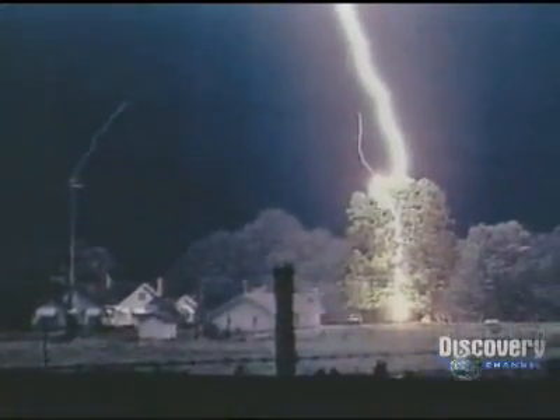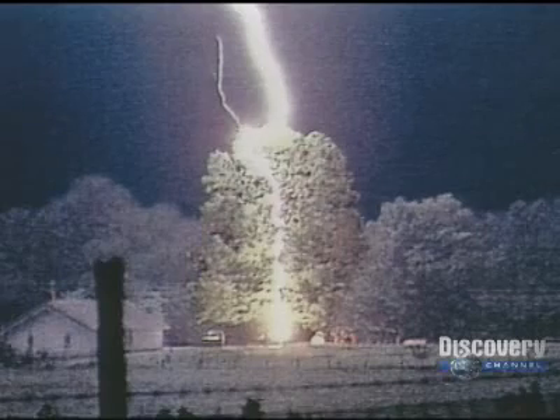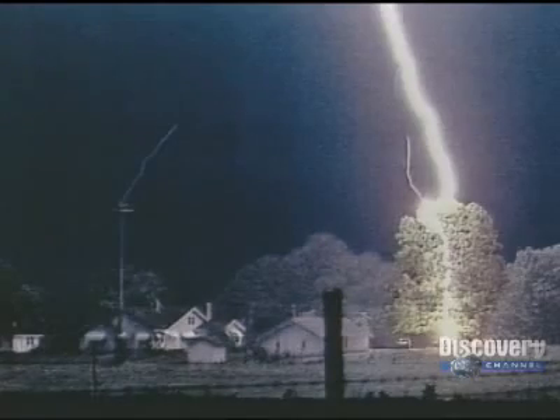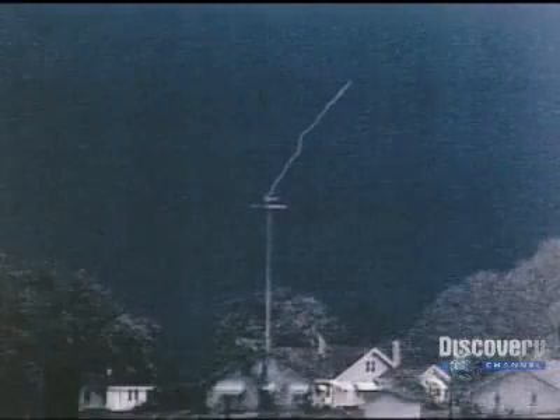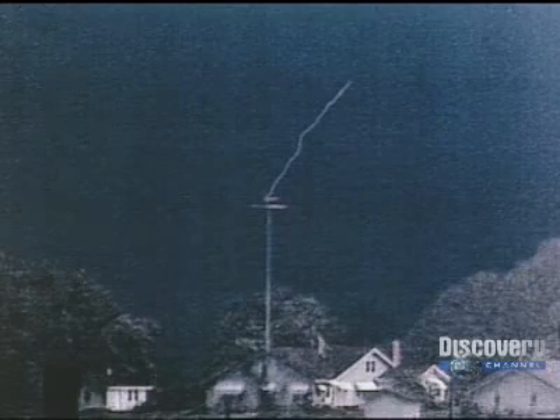These positive streamers only exist for a minute fraction of a second, and photographs of them are extremely rare. Here, two streamers left the treetop but only one of them successfully connected with the descending stepped leader. A nearby telephone pole also launched a positive streamer upward — a failed lightning bolt.